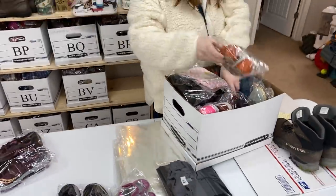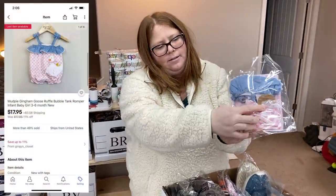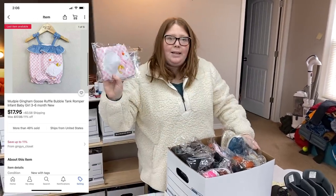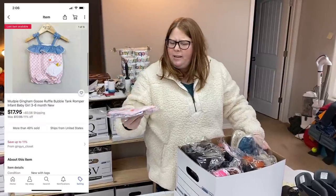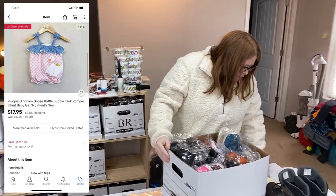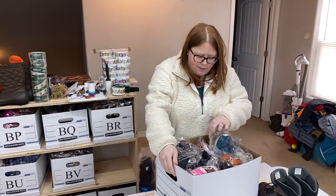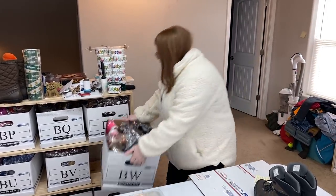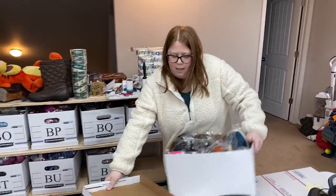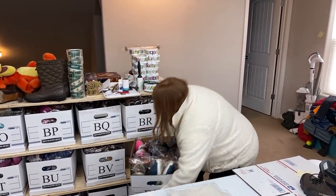This is the brand Mud Pie — that's their logo. I got these at the Marshall's Yellow Tag Sale, I think it was like three or four bucks into it, and it sold for $17.95 plus shipping. I think I picked up four out of five, and there's just one left. Those have been selling off well. Mud Pie usually sells in that $18 to $20 range.